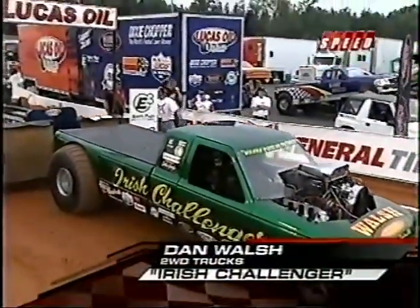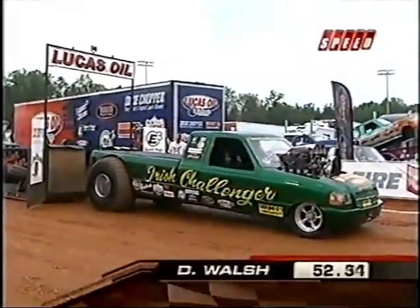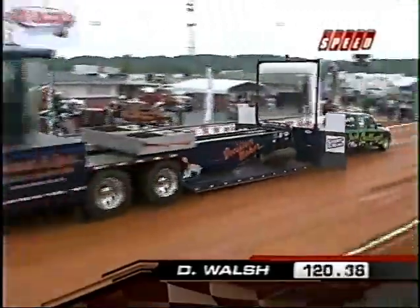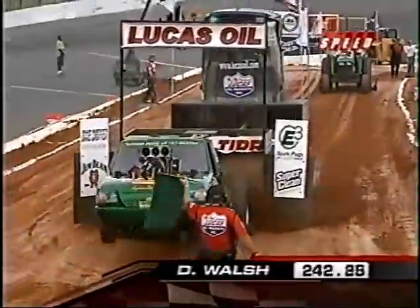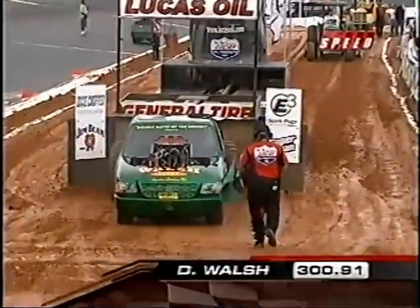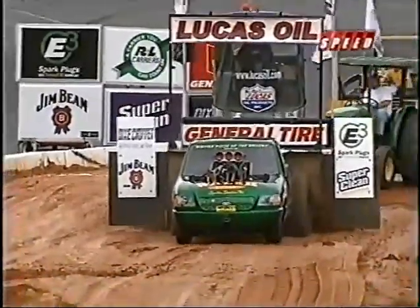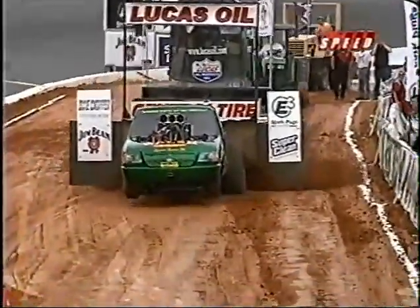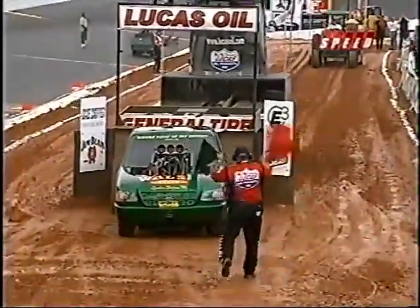Let's go to the General Tire two-wheel drive truck category. We'll start things off with Dan Walsh, the Irish Challenger, and I welcome Leslie Mears to the booth. Leslie Walsh with the front end way up in the air right there at the end of the pull. You're looking for all that transfer of weight to the rear tires — that's where all your business is going to take place. You can really see the dirt moving up to the pan of the sled. This Carolina clay is a lot different than the surfaces these guys run on during the year, and it's all about figuring it out early.